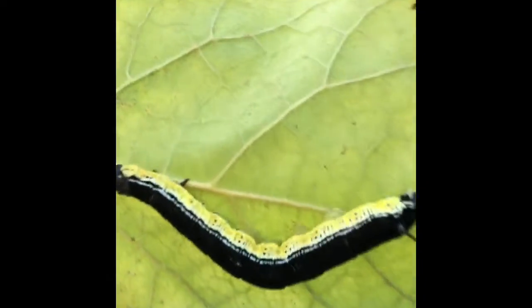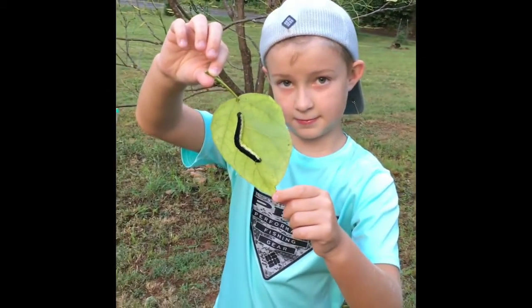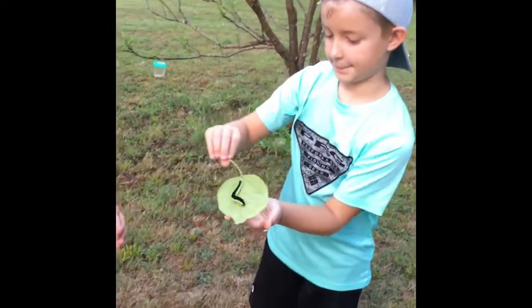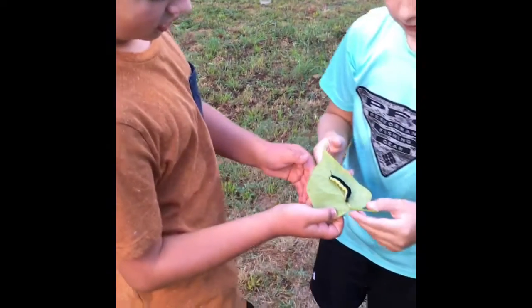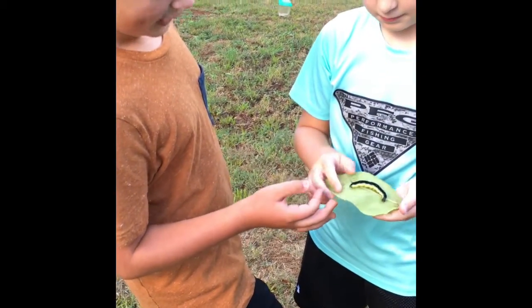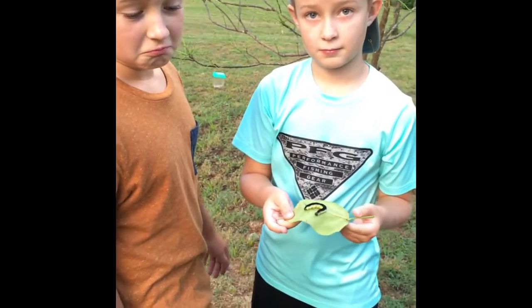Now we're going to do the life cycle. They lay their eggs, and when they hatch they turn into these worms. They'll eat the leaves off the trees, then go into their cocoons, and come out as a hawk moth — just like a normal moth would.